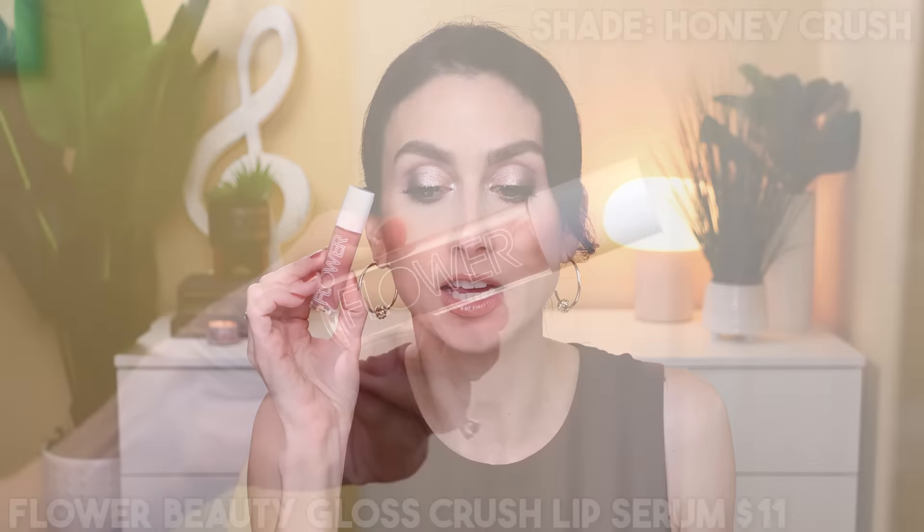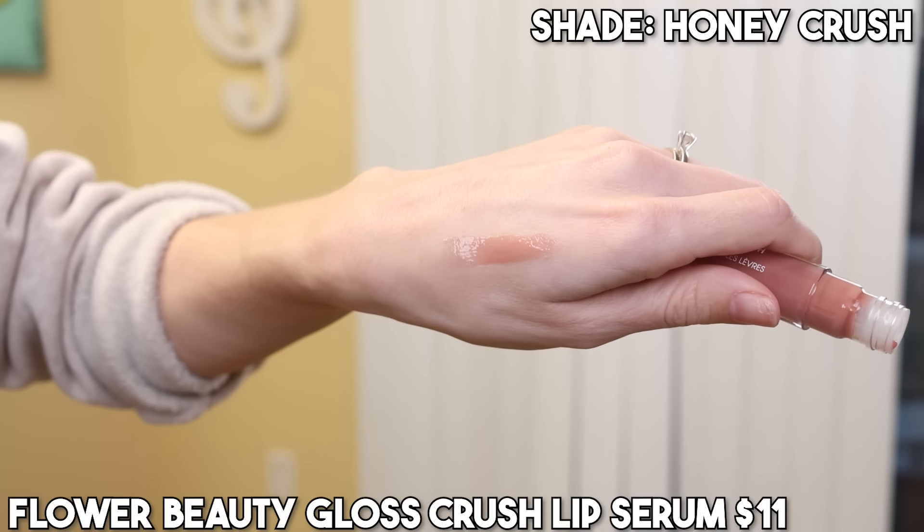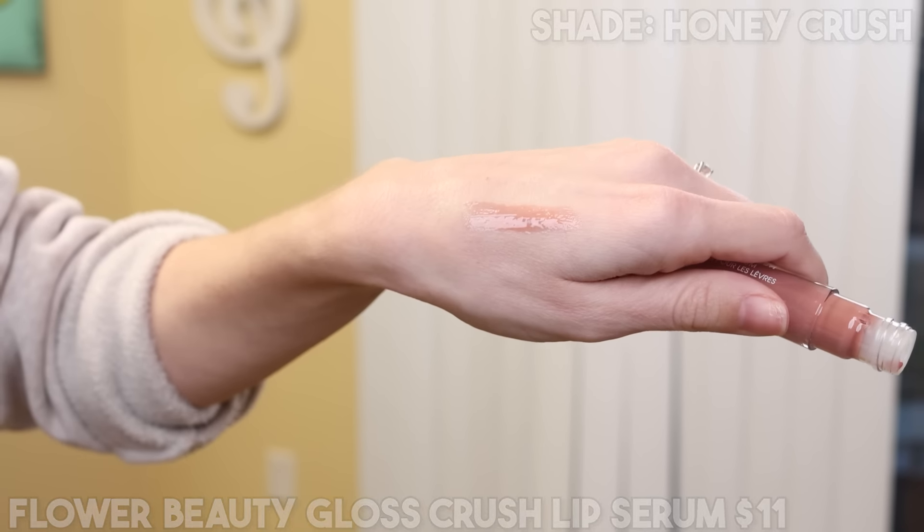Another product from Flower Beauty that I've really been enjoying is the Gloss Crush Lip Serum in the shade Honey Crush — it's just a pinky nude. The formula is really nice and I love how it looks on the lips. It's very glossy, very shiny, very cushiony. It has a fat doe-foot applicator with a hole in it, so you really only need to dip in once and you get the full amount. It has a very light fruity scent — not overwhelming, but I like when my glosses have a slight scent rather than that standard chemical-y lip gloss smell. All around, I love how this looks on the lips, it feels very comfortable, I like the application, I like the color. No complaints.